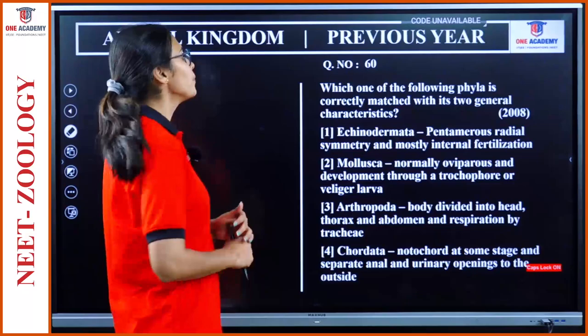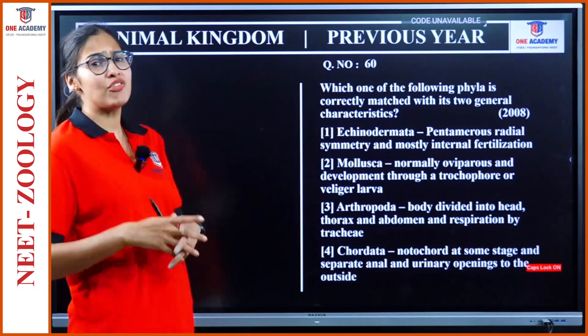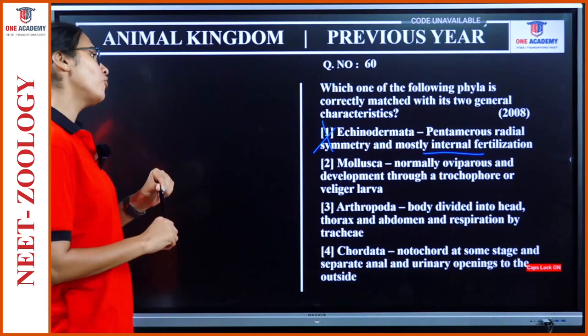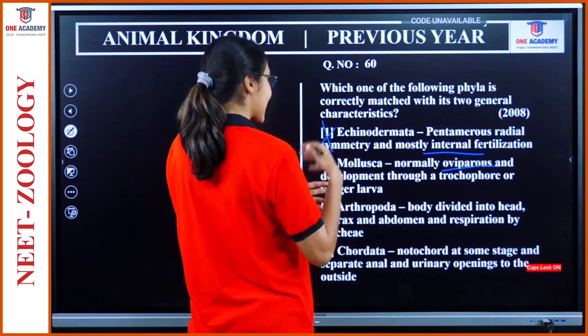Question 60: Which of the following animals correctly matches with its two general characteristics? Echinodermata — pentamerous radial symmetry and mostly internal fertilization. No, they have external fertilization, so this is wrong. Mollusca — normally oviparous and development through a trochophore or veliger larva. They are oviparous and development is indirect through a larval stage. So this can be the right answer.